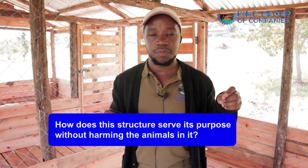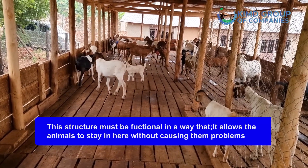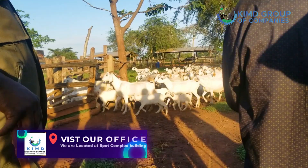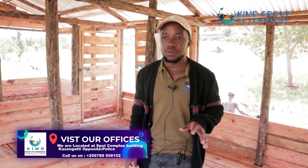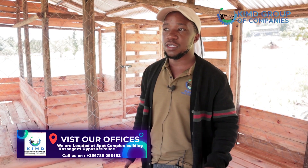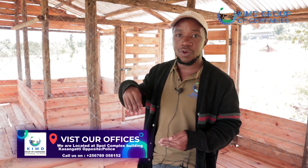Third, how does this structure serve its purpose without affecting the animals — without bringing about health hazards? Providing spaces is one thing, but the structure must also be functional in a way that allows animals to stay without causing them problems. For example, animals' feet may get stuck and they get fractures or accidents. Sometimes the structure doesn't allow ease of cleaning, doesn't have a level of self-cleaning, or doesn't allow good drainage — things that can make the animals sick.